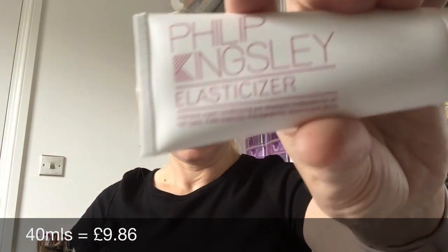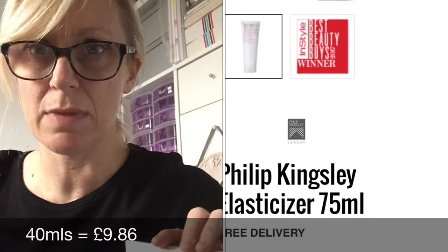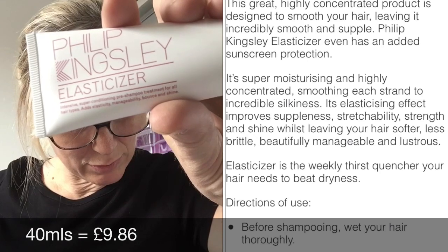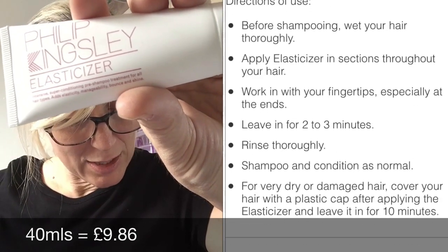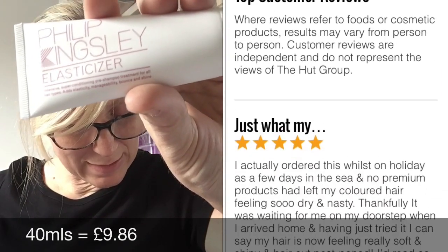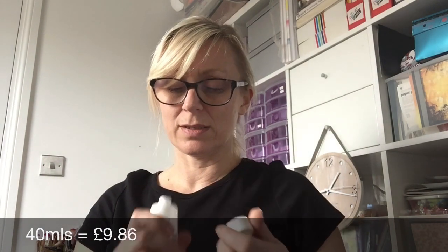Next is the Philip Kingsley elasticizer — this is meant to be really good. I'm sure Drop Dead Fred really likes this and her hair is amazing. 'The elasticizing factor smooths each strand to incredible silkiness, improving the suppleness, stretch-ability, strength and shine of your hair, leaving it softer, less brittle and beautifully manageable. Before shampooing, apply to wet hair in sections, leave two to three minutes, then rinse thoroughly, shampoo and condition as normal.' I've never done a pre-wash treatment so I'm really excited, and I'll feed back on what it's like.